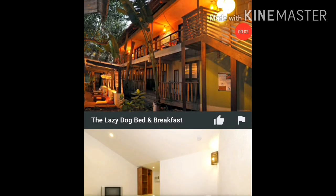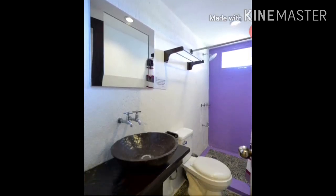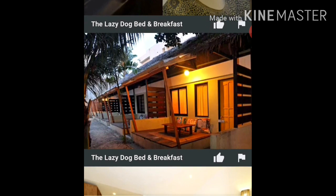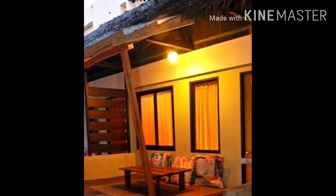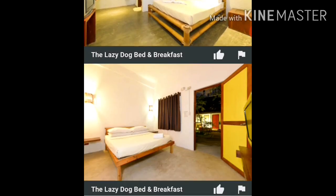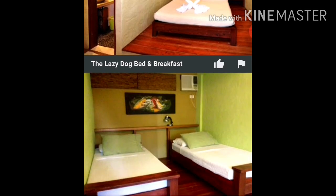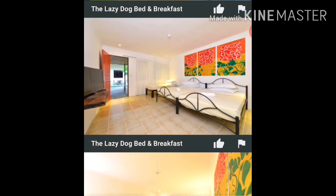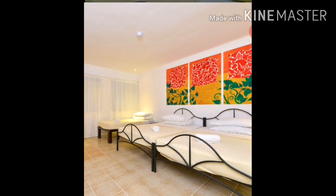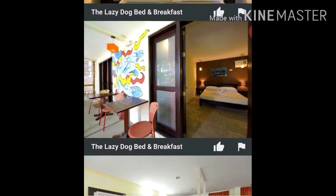Okay guys, so this is the room at the Lazy Dog Bed and Breakfast. The ambience is so beautiful — outside and inside, super clean. You can hang out there or have breakfast on the veranda. The rooms are gorgeous and there are many choices whether you're a solo traveler or in a group. This is the premier room we got — super big and beautiful.